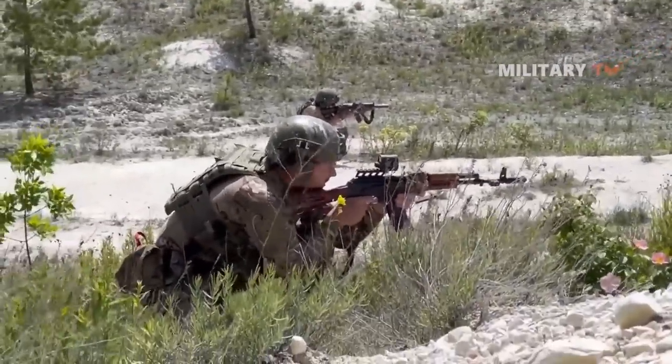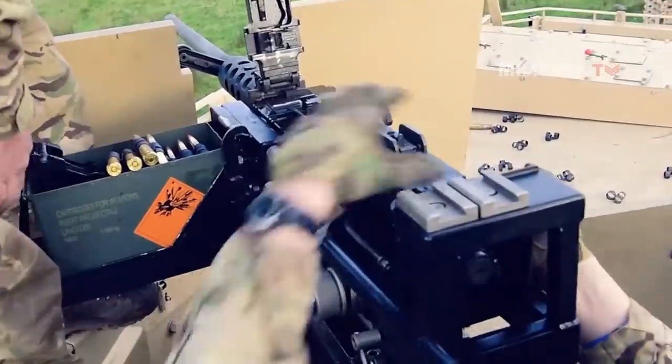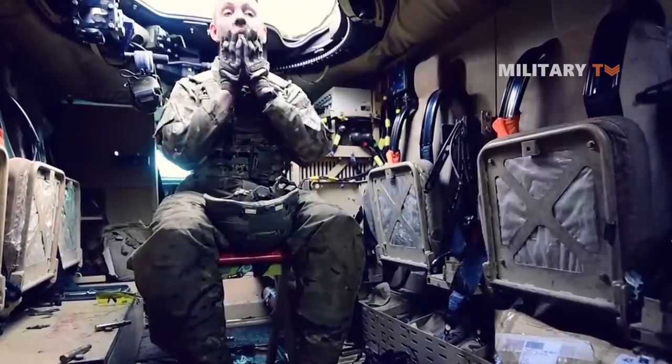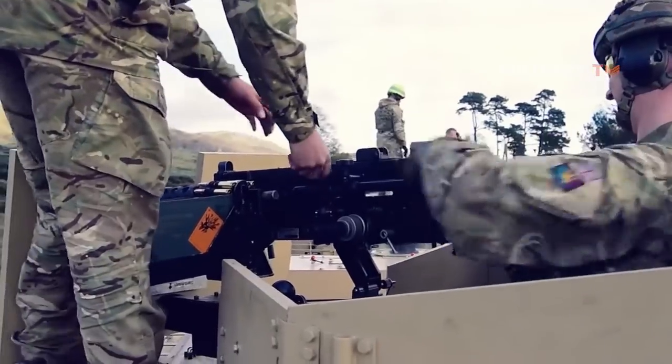Once trained, the Ukrainian military is expected to equip the Mastiffs with their own weaponry before deploying them on the battlefield. To ensure the security of sensitive equipment, it will be removed from the Mastiff vehicles prior to their shipment to Ukraine.